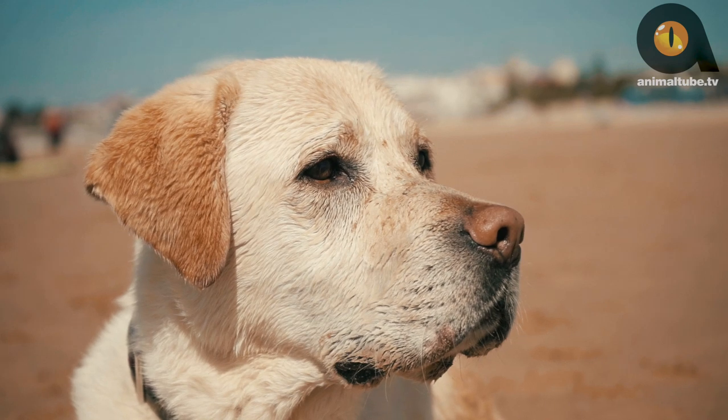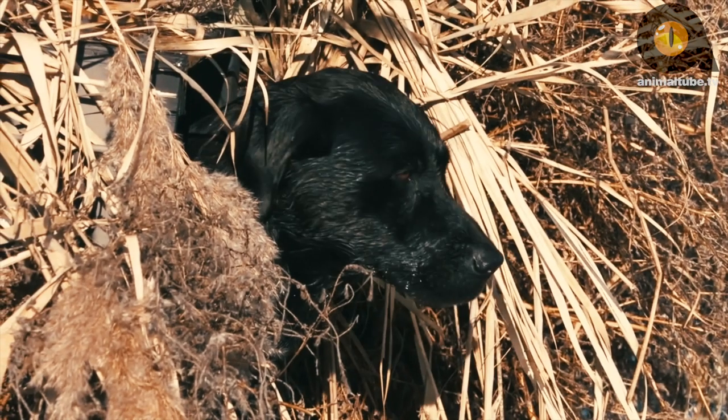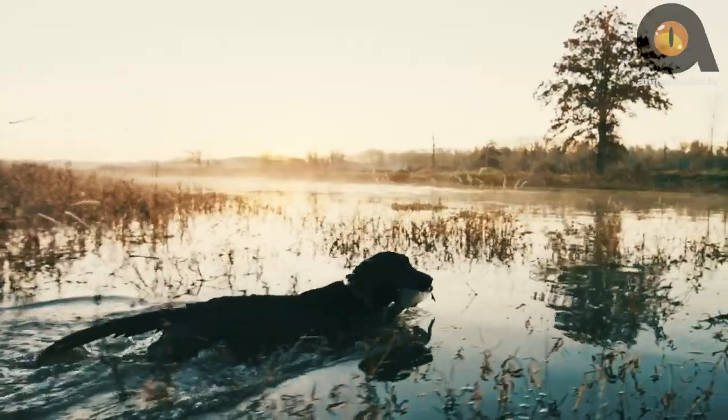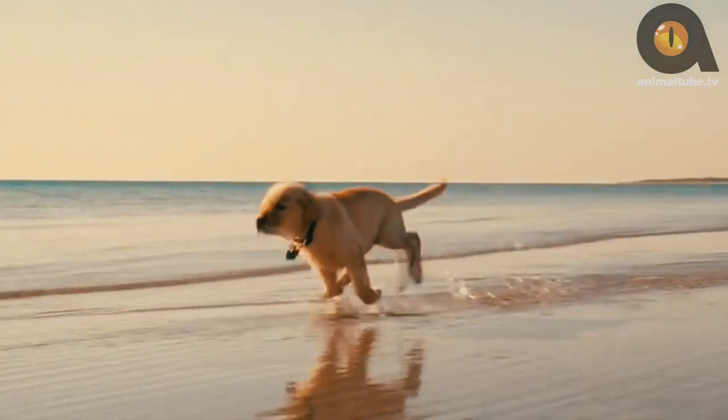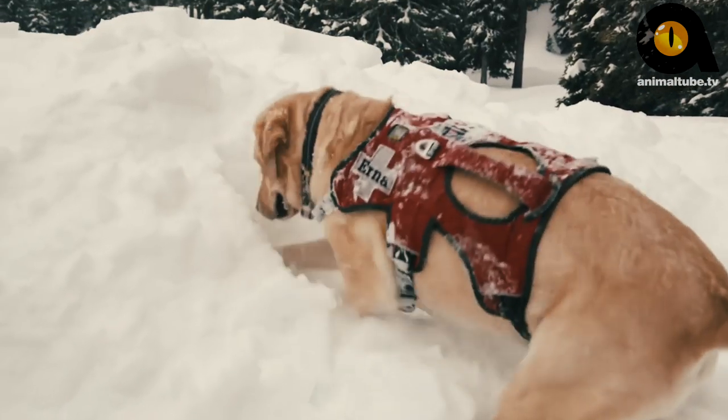The Labrador Retriever was bred to be both a friendly companion and a useful working dog breed. Today's lab is as good-natured and hard-working as their ancestors, and they're also America's most popular breed. Modern labs work as retrievers for hunters, assistance dogs, show competitors, and search-and-rescue dogs, among other canine jobs.